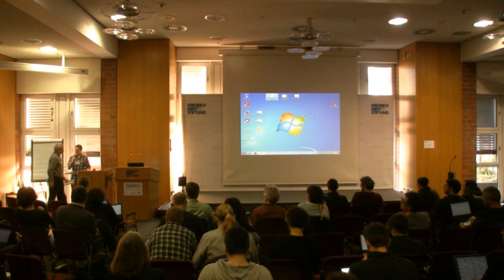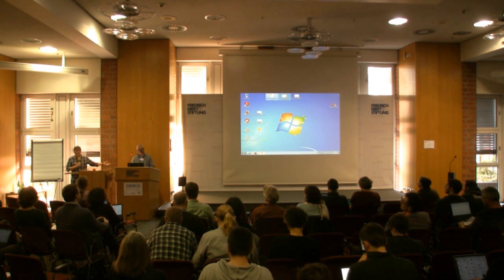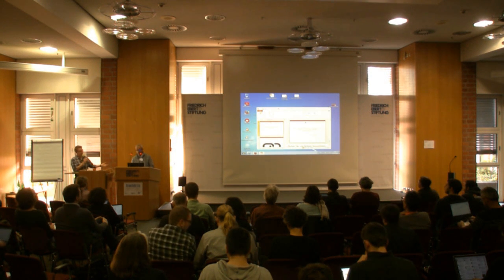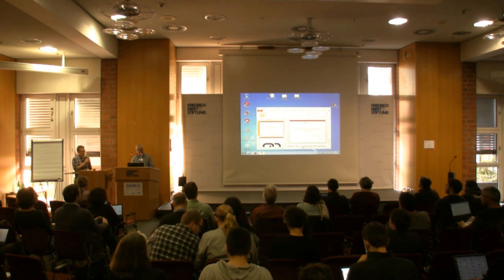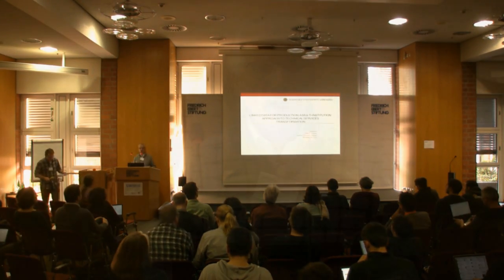Our next presenter is Philip Schroer from Stanford University, who's going to talk to us about the Linked Data for Production, or perhaps more colloquially known as the LD4P project. The title of his talk is 'Linked Data for Production: A Multi-Institution Approach to Technical Services Transformation.'